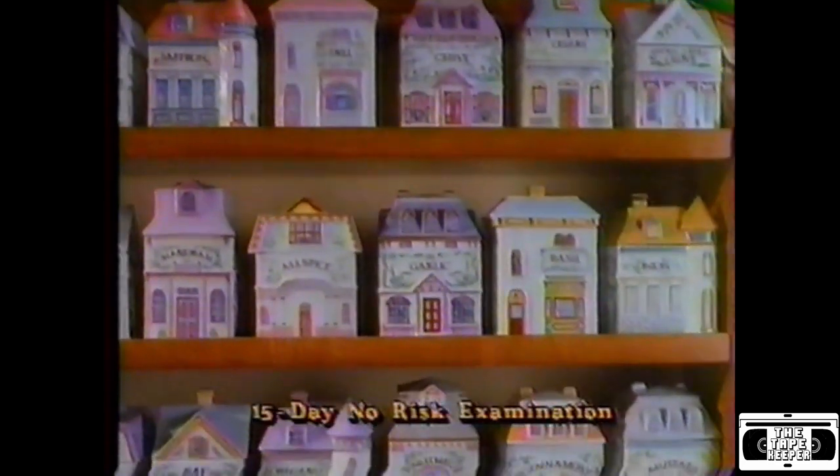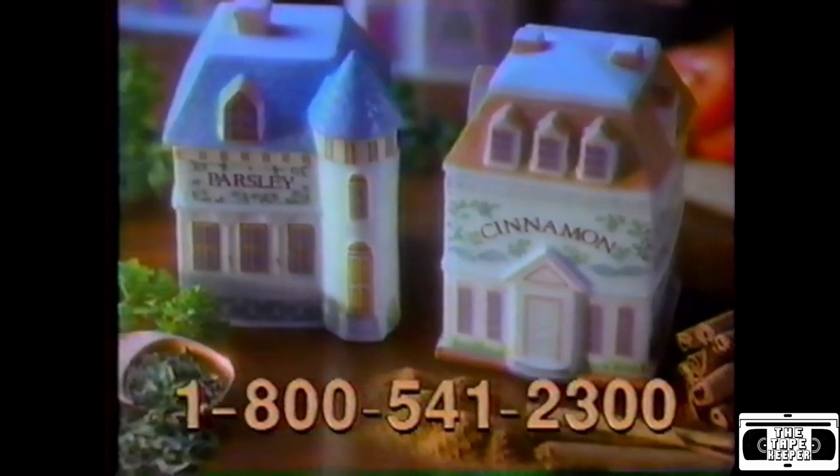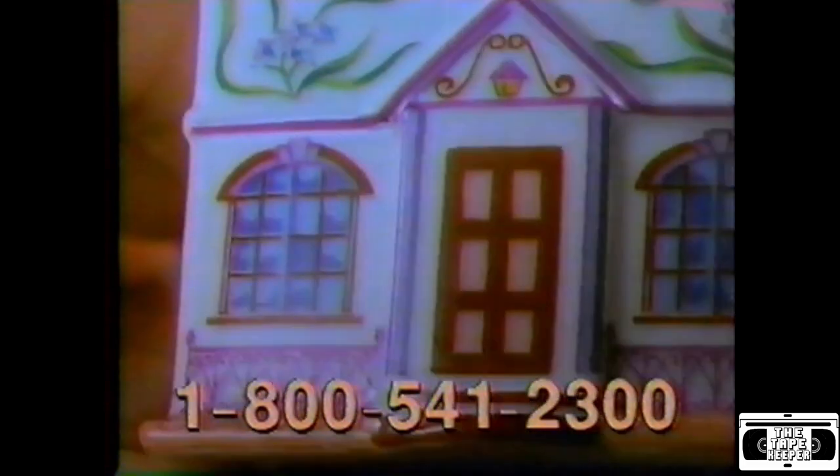Now you can examine your first jar for 15 days with no cost or obligation. From the Cinnamon Townhouse to the Parsley Villa, each is an exquisite work of art from Lennox, decorated with distinctive detail, inviting windows and romantic turrets.